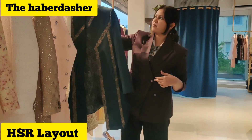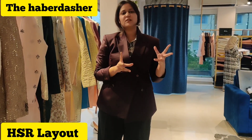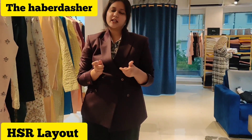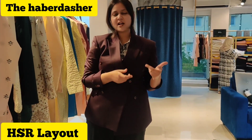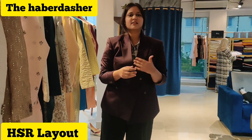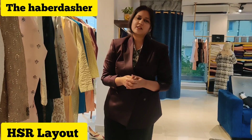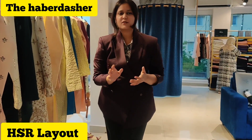You guys can give suggestions as well. We have in-house catalogs and designers who can help you, especially for weddings, to match and complement the bride's outfit. Our designers can help based on your skin tone, physique, and the event to choose the best outfit.